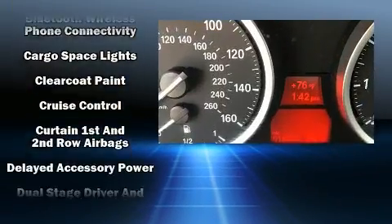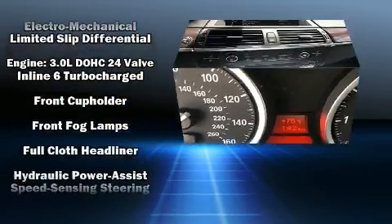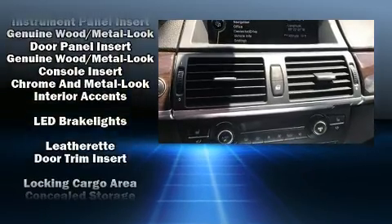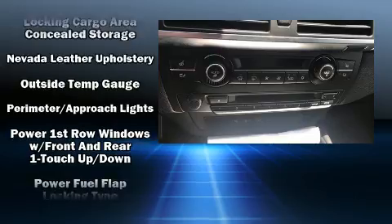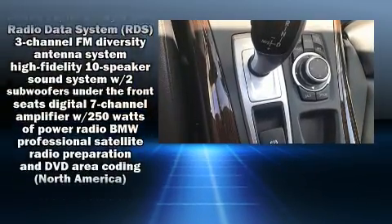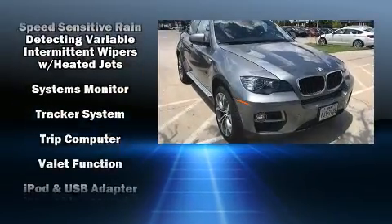BMW also prioritized safety and security with features such as head curtain airbags, anti-whiplash front head restraints, and four-wheel disc brakes with ABS. Sophisticated all-wheel drive assures superb handling in any weather condition. This vehicle has achieved certified pre-owned status by passing BMW's rigorous certification process.